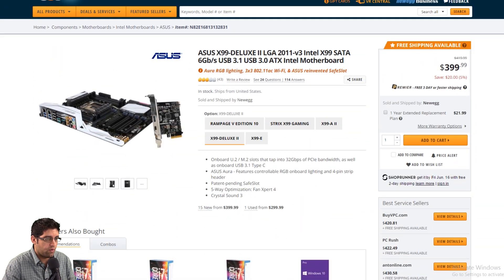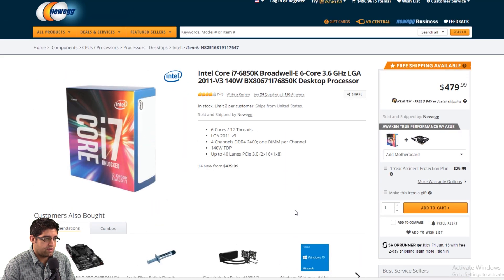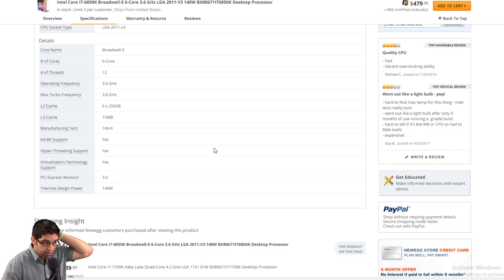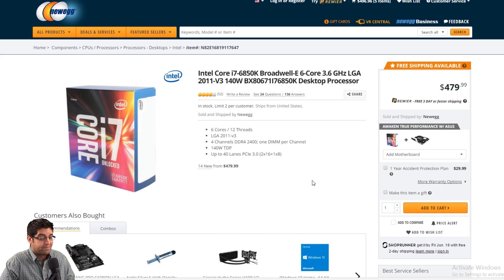Going to the 6850K — it is a good processor, don't get me wrong. For the price of $479, you get 6-core 12-threads with a 140-watt TDP, which is actually higher wattage than the AMD processors and will run a little hotter. It's running at 3.6 GHz base and 3.8 GHz boost — not bad. But 6-core 12-threads have been around for a long time. This is older technology. For $480, you're pretty much getting older technology.